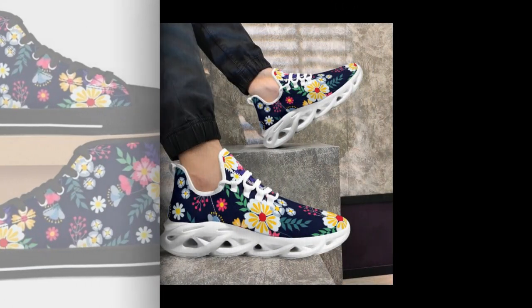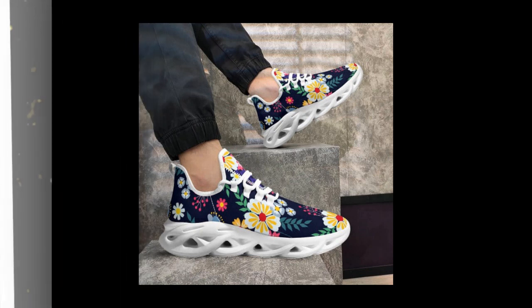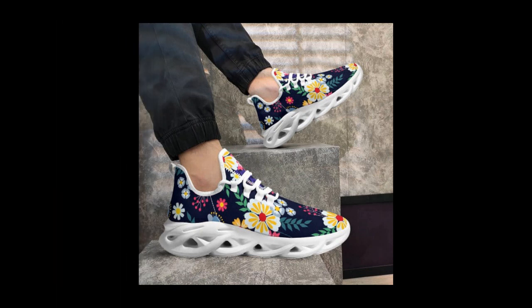One of the most underrated features of these shoes is how breathable they are. Thanks to the moisture-wicking mesh, your feet will stay cool and dry, even on the hottest summer days. This makes them an excellent choice if you live in warmer climates or spend much time walking outdoors.